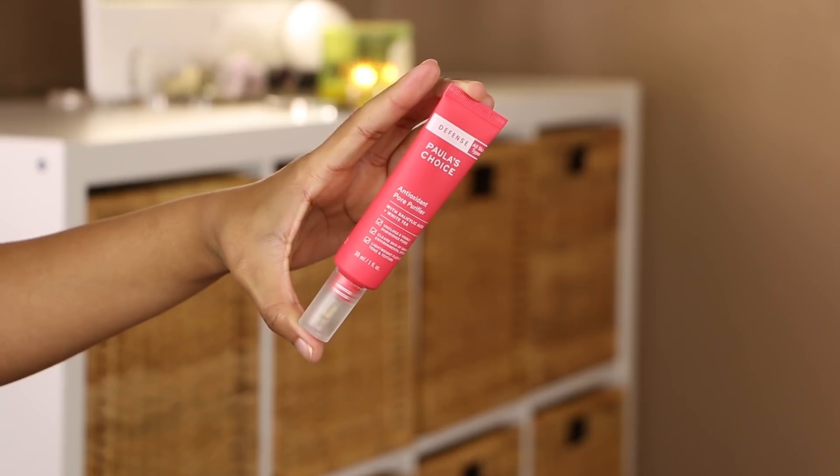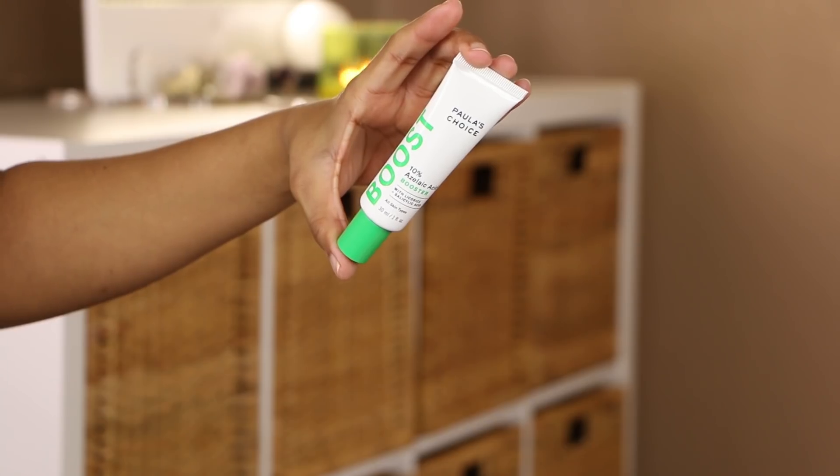Shout out to Paula's Choice — I can't believe they finally recognized me! This is their Antioxidant Pore Purifier with salicylic acid and white tea. It unclogs and invisibly diminishes pores and clears skin of damaging environmental stressors. They also sent me an Azelaic Acid 10% Booster with licorice and salicylic acid. I've never heard of azelaic acid — I'm not sure if it's a moisturizer or a serum. I'll have to look that up.